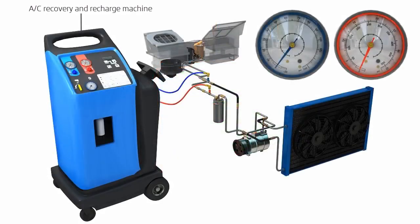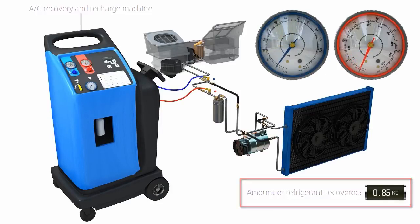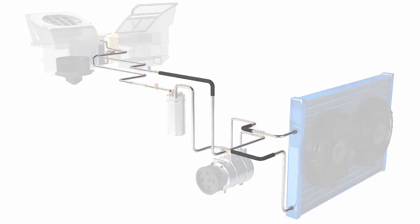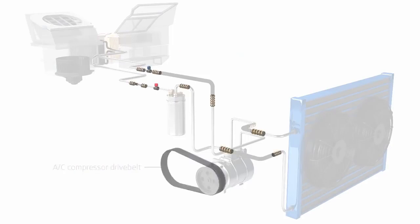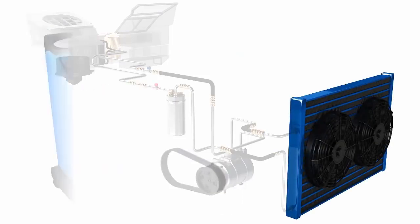During our air conditioning service, we drain and recharge the system, removing any old refrigerant gas and oil from your air con system. We then check hoses, filters, belts and connections and make sure the compressor and condenser are working correctly.